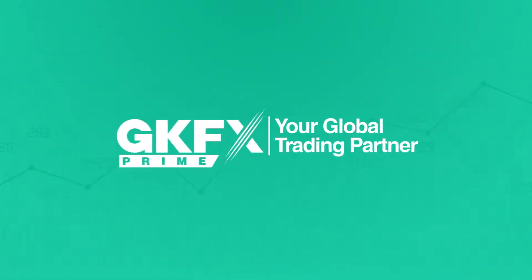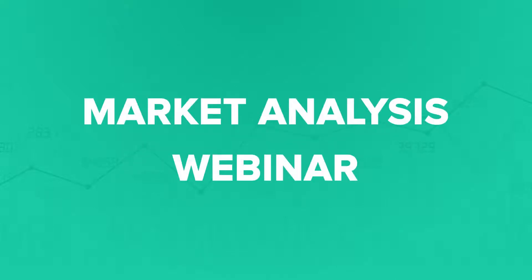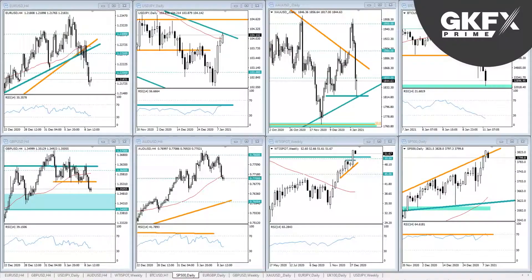GKFX Prime presents the market analysis webinar. Hello everybody, welcome to another edition of the weekly webinar. There are some big moves in Bitcoin going on — we've seen a weekend crash in Bitcoin, a strong finish last week for the US dollar, some signs of reversal. We're also getting an overnight sell-off in stock markets and a huge collapse in gold on Friday, so a lot of price moves happening.